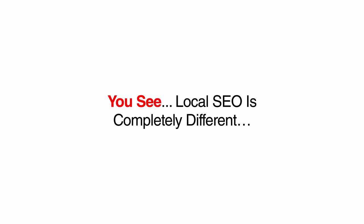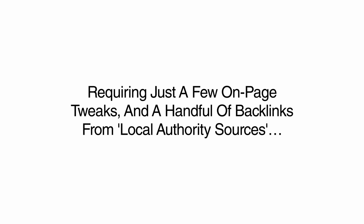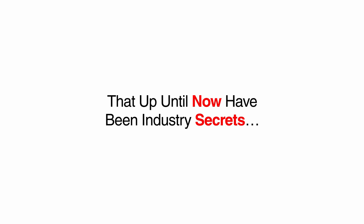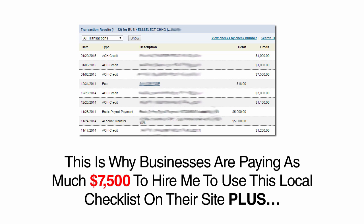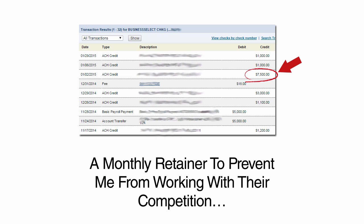Local SEO is completely different, requiring just a few on-page tweaks and a handful of backlinks from local authority sources that up until now have been industry secrets. These tactics instantly allow any business to leapfrog their site right to the top of results every time. This is why businesses are paying me as much as $7,500 to hire me to use this local checklist on their site, plus a monthly retainer to prevent me from working with their competition.